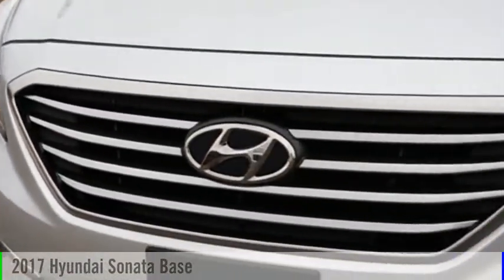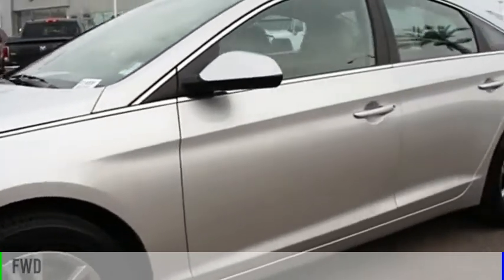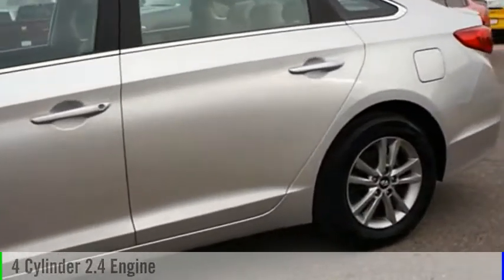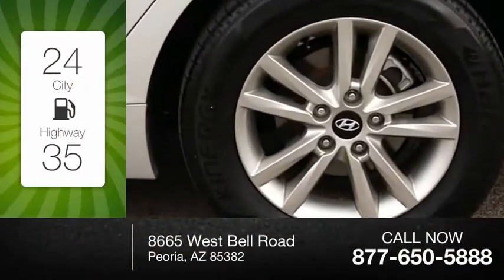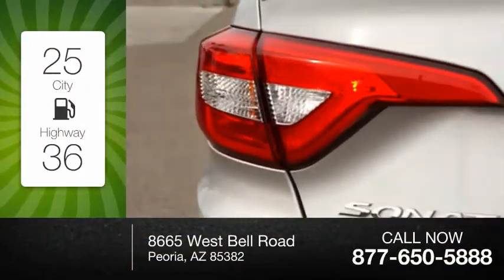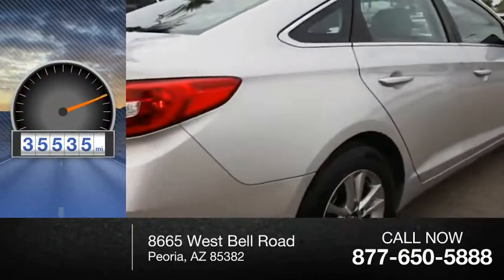Take a ride in the 2017 Sonata. This vehicle is powered by a front-wheel drive, four-cylinder, 2.4-liter engine. Great fuel efficiency saves you money by requiring fewer trips to the gas station. This vehicle has less than 40,000 miles.